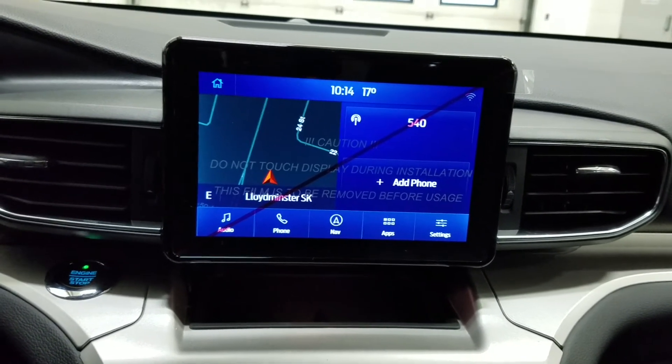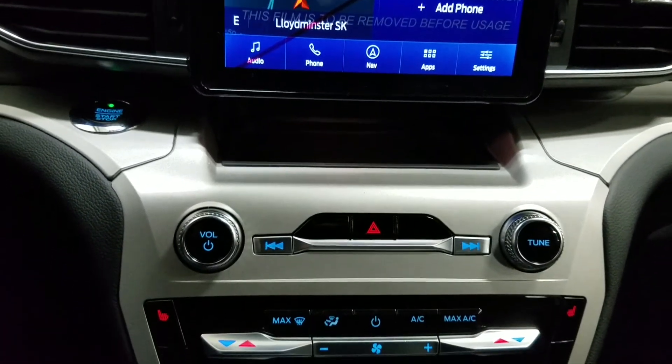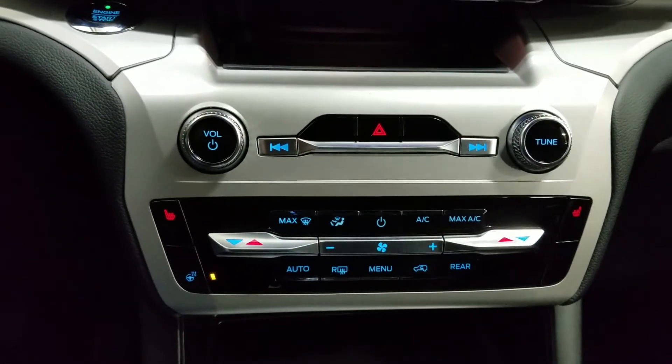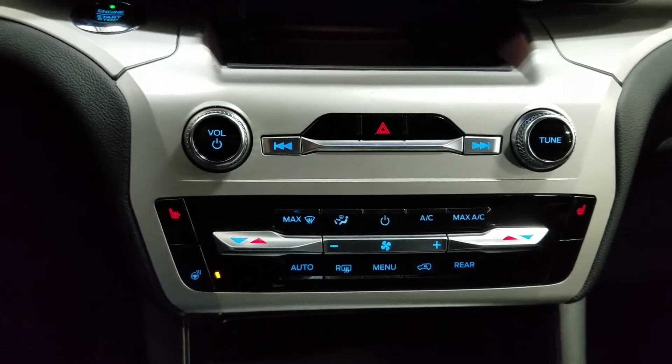This Ford Explorer also comes with SYNC. Just below we have our dual climate control area which offers air conditioning and heating for the entire cabin. It also has options for a heated steering wheel and heated seats for both driver and passenger to enjoy.